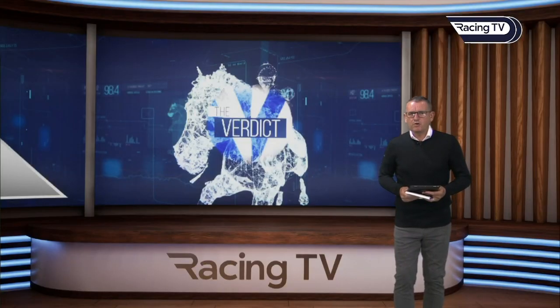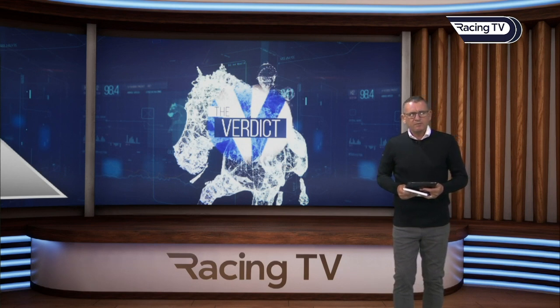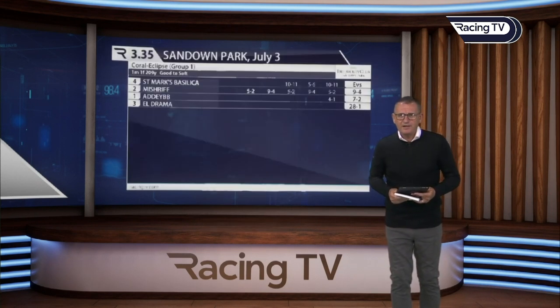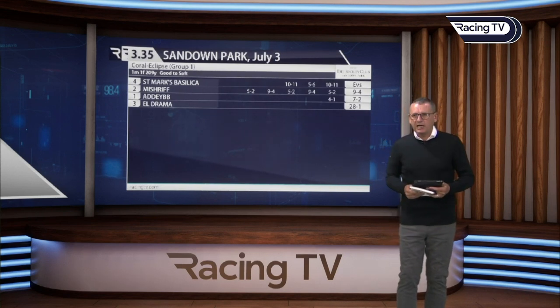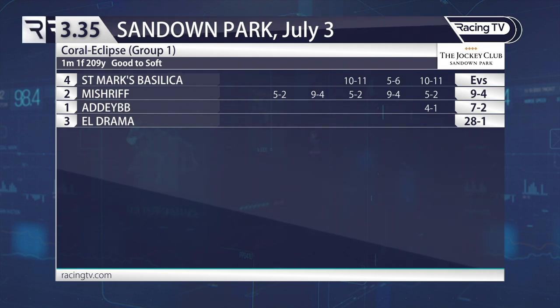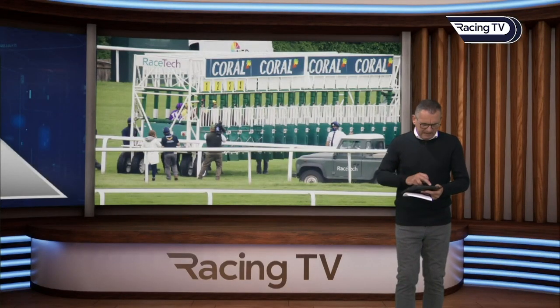Time now to move on to the Coral Eclipse, the feature event of the week. It was a race short on runners but with plenty of quality — a complete and utter world-class superstar in the shape of the well-backed St Mark's Basilica, who went off at even money, having been available at around 11 to 8 earlier. Mishriff provided stern opposition at 9 to 4 following his Shima Classic success; Adayar was 7 to 2; and L'Drama was the outsider at 28 to 1. The ground was good to soft — a little bit softer than day one.